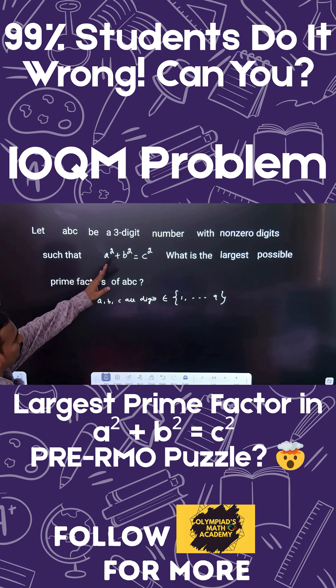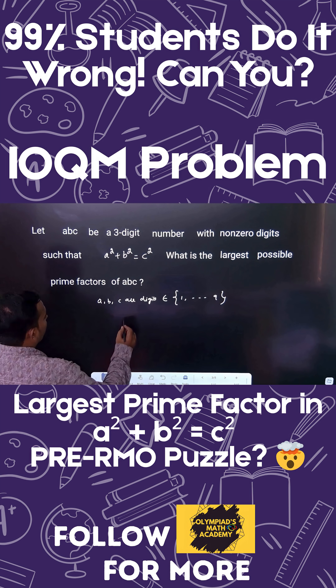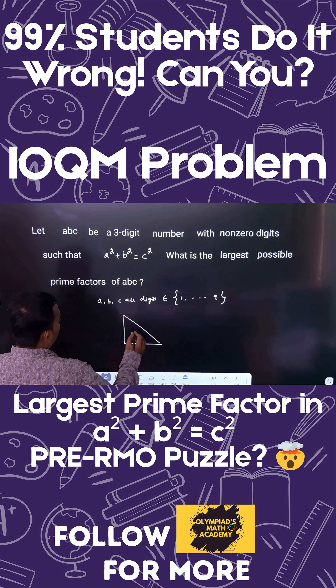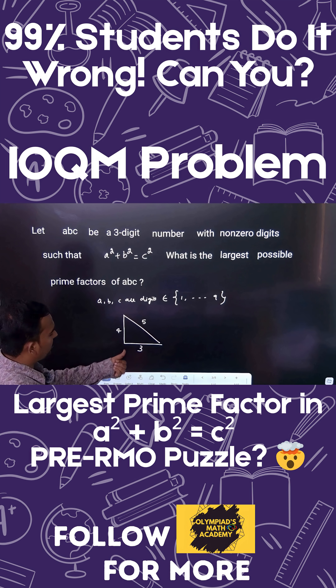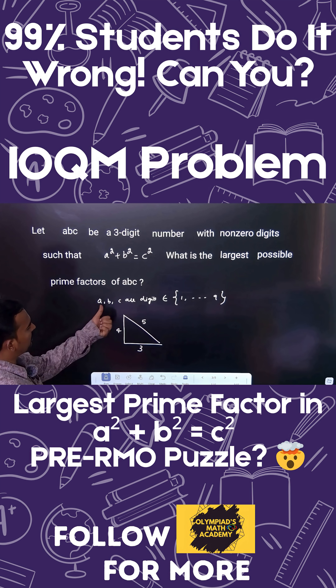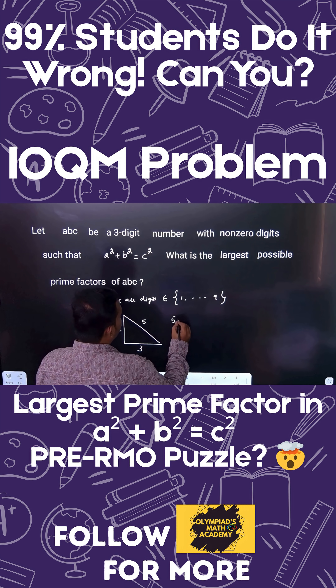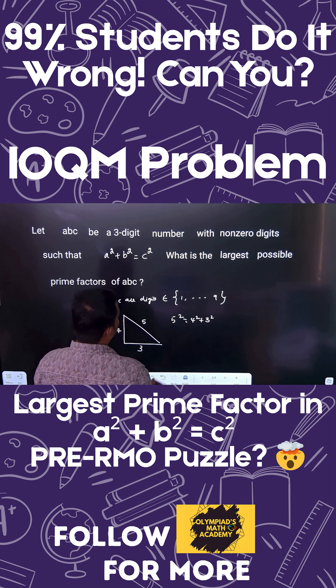Since a² + b² = c², this is a Pythagorean triplet. Let's take a right-angle triangle: if the sides are 3, 4, and 5, then 5² = 4² + 3², which is satisfied. The Pythagorean triplet with single-digit numbers — where a, b, c all belong to 1 to 9 — is only possible with 3, 4, 5.